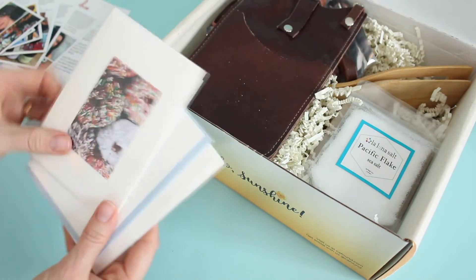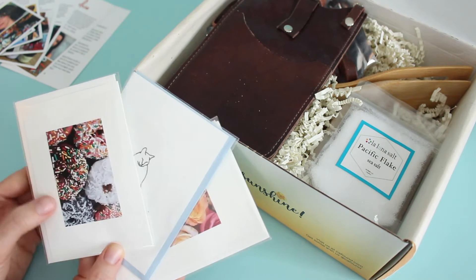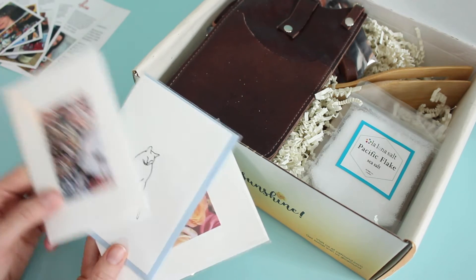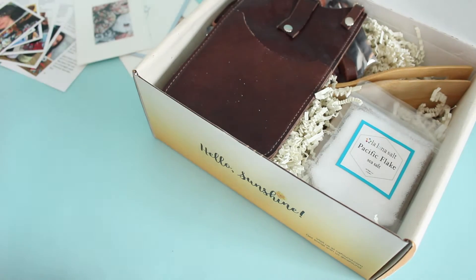First up we have some greeting cards. These are super cute. Again, these are from a California artisan. I love that they focus on small business handmade products. We've got some roses, a cat, and some donuts. I can never go wrong with greeting cards.